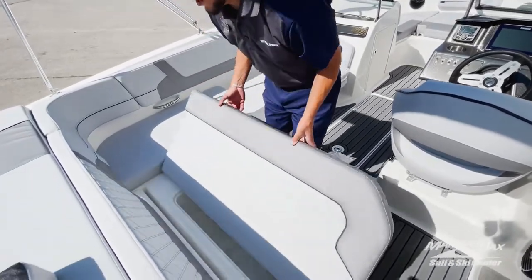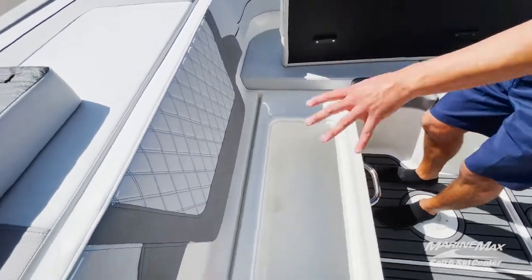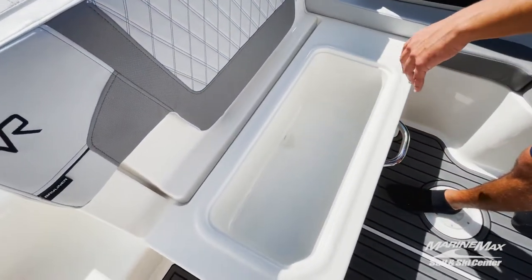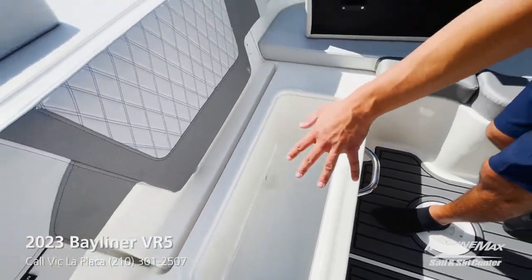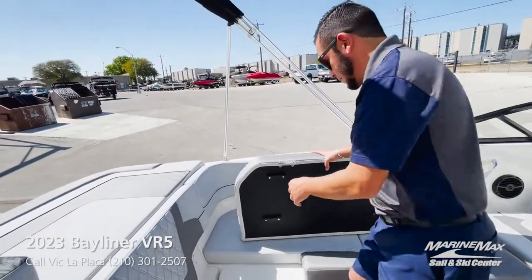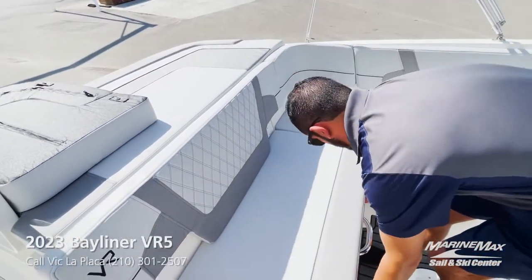This boat has got a built-in cooler back here on the rear bench. You flip the cooler up and you have a nice large cooler with a built-in drain, so you can load it up with drinks, pour the ice in, and at the end of the day just pull the plug and it all drains out. There's also plenty of storage underneath all these cushions.